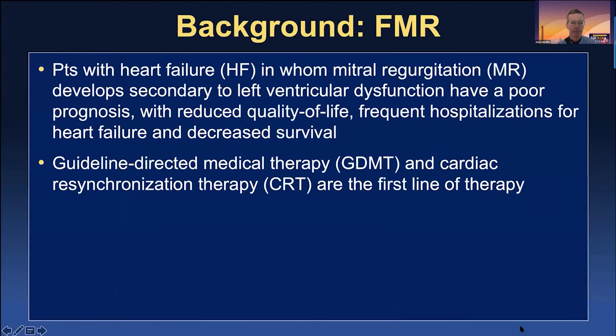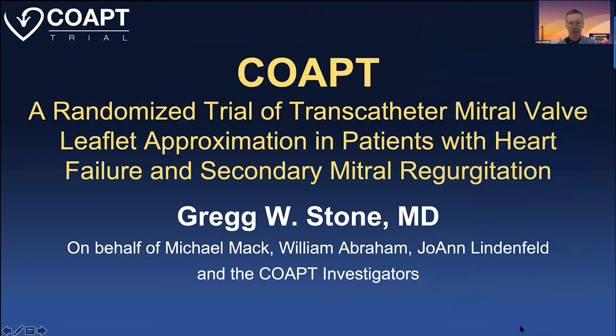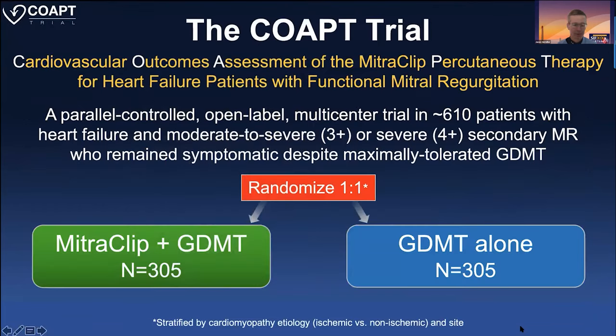We really didn't know whether treating secondary MR before the COAPT trial was of benefit. We know surgery didn't improve survival, maybe improved quality of life, and that the foundation of the treatment of secondary mitral regurgitation is guideline-directed medical therapy, and in those that have an indication, CRT — resynchronization therapy. COAPT was one of the four or five biggest trials I've ever witnessed in my career.